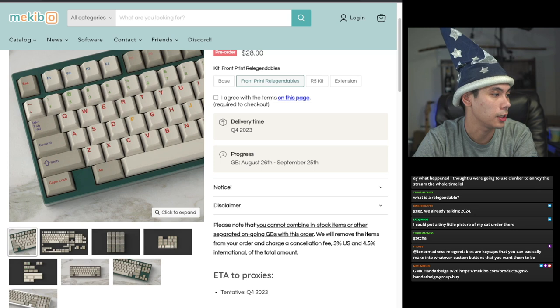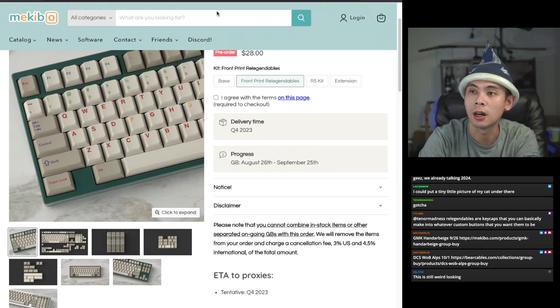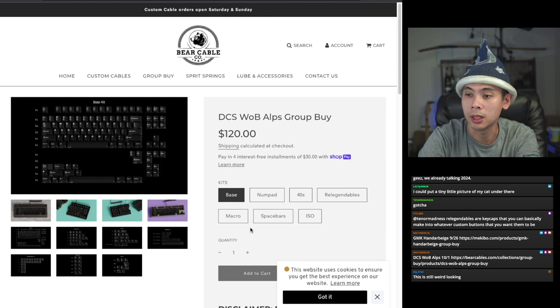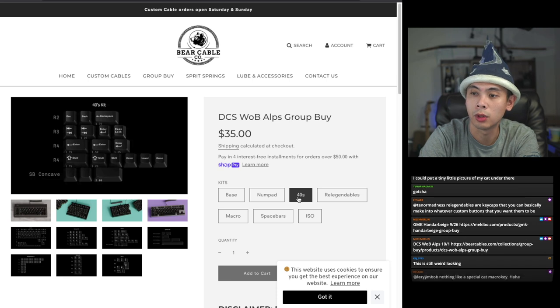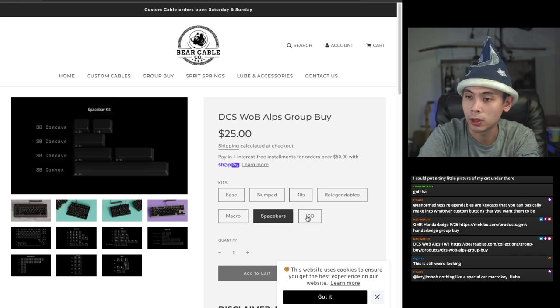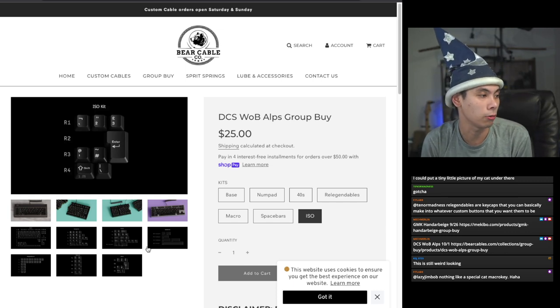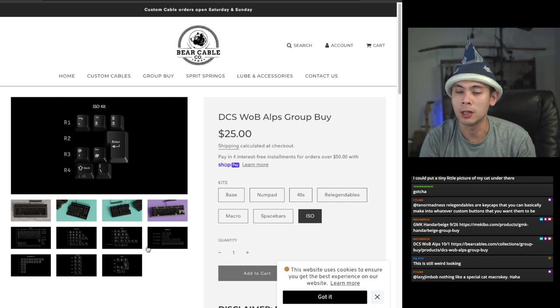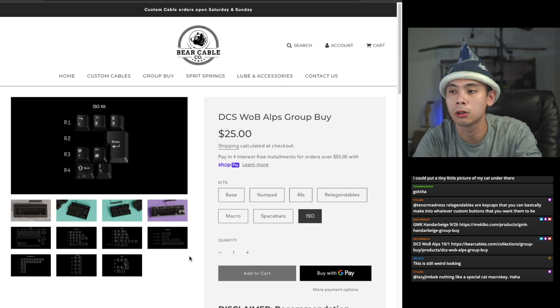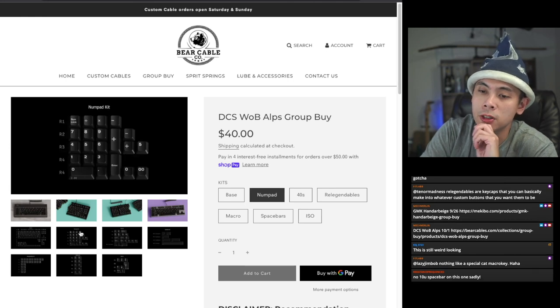The next item expiring is another keyset — in fact the only other keyset expiring this week. This is DCS White on Black Alps, $120 base kit, TKL-supporting only but with common layouts in between. Got numpads for $40, 40s for $35, re-legendables for $35, macro for $20, space bars for $25, and an ISO kit for $25. To go all in you're looking at $300. Expected delivery Q3 2023.